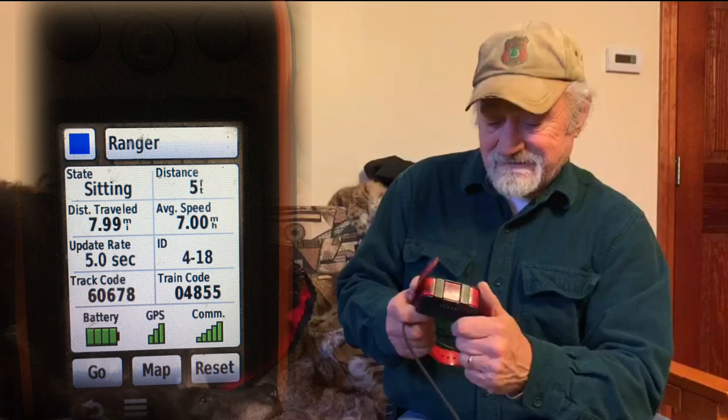In recent times, most of us have gone to the GPS system, which is a great system. In fact, I don't think I'd turn a dog loose today without one of these on my dog. They're very effective, very accurate. They not only tell you the direction of the dog, but also the distance, what he's doing — whether he's sitting, running, treeing — distance traveled, average speed, and anything else you might want to know.